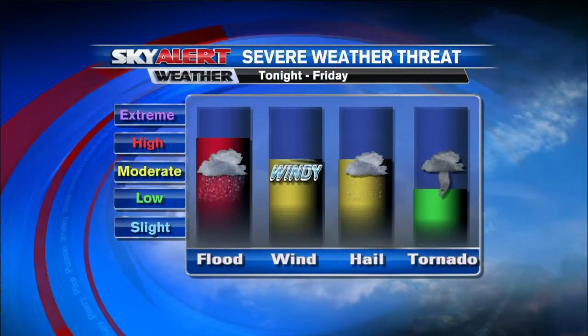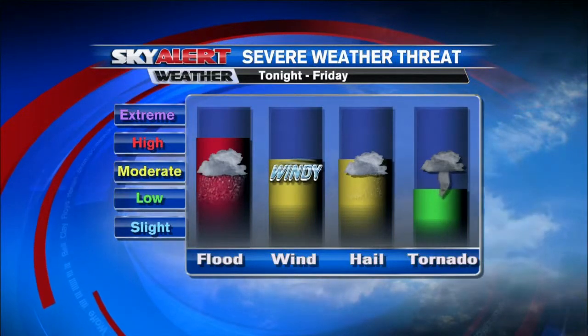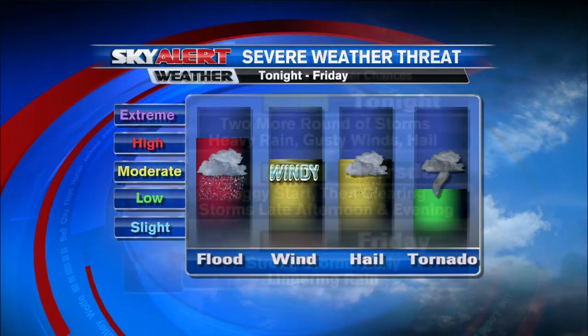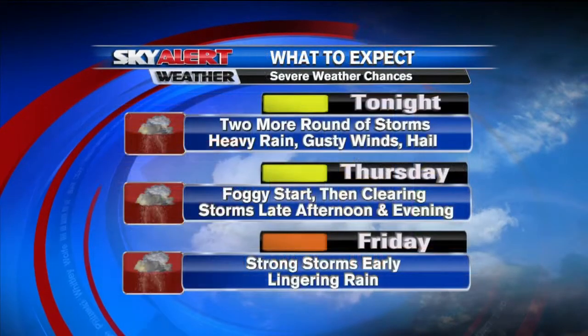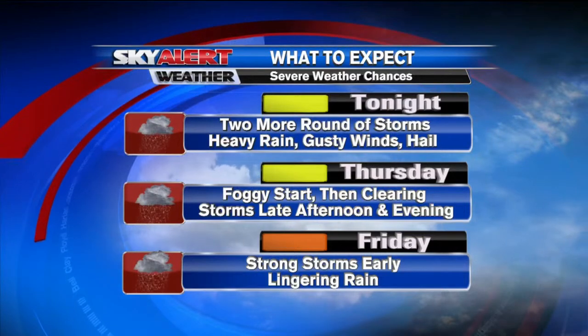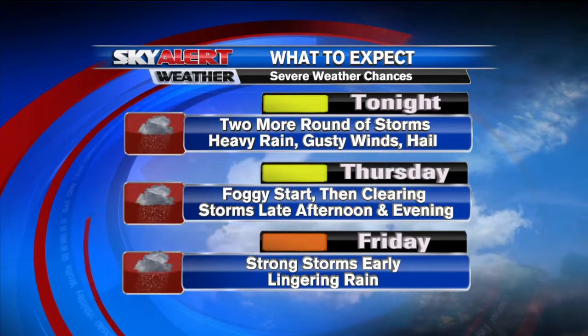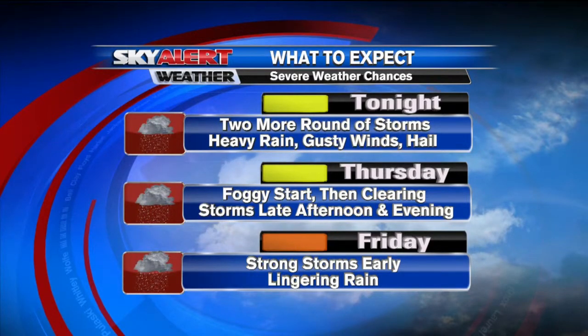Our main concerns through Friday for the severe weather threat: flooding is number one, but there is also a damaging wind and large hail component. Some of these thunderstorms may also produce an isolated tornado. So once again tonight, more rounds of storms, heavy rain, gusty winds. The main concerns: foggy tomorrow, more storms Thursday. And then Friday just looks downright soggy — several rounds of rain.